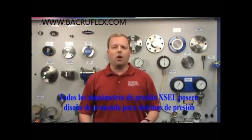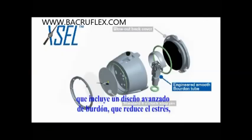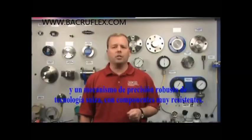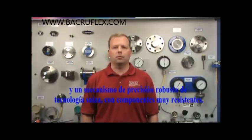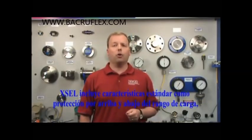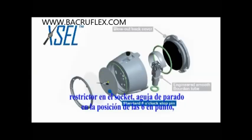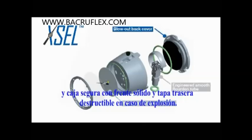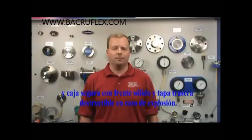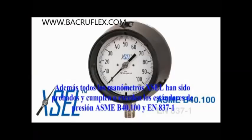All Xcel gauges feature a state-of-the-art pressure system design that includes an advanced board-on-tube design with stress-reducing features and a rugged Swiss-made movement with hardened components. Xcel also includes standard features such as overload and under-load protection, a socket restrictor, a stop pin at the 6 o'clock position, and a solid front blow-out back safety case design. Plus, all Xcel gauges have been tested and meet or exceed pressure standards ASME B40.100 and E837-1.